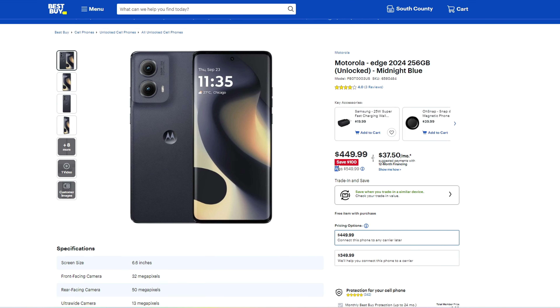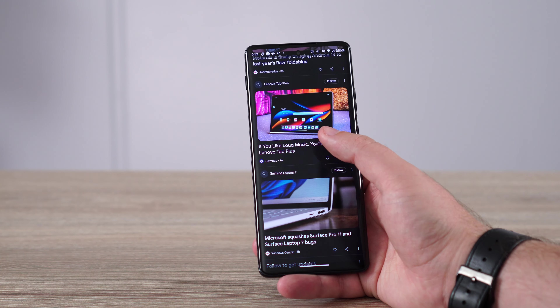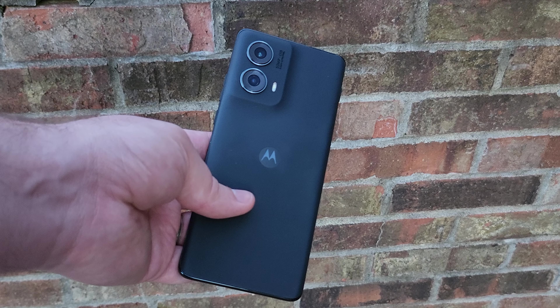Motorola released this for $550 for the unlocked model, but if you're shopping at prepaid carriers like MetroPCS, for example, you might be able to get this phone for free — and that is insane when you factor in what this phone really has to offer. It has very good speeds with a Snapdragon 7 processor and it's going to be very fast for most people. It also has fast charging speeds, water resistance, 4K video recording, and a fairly good camera overall.